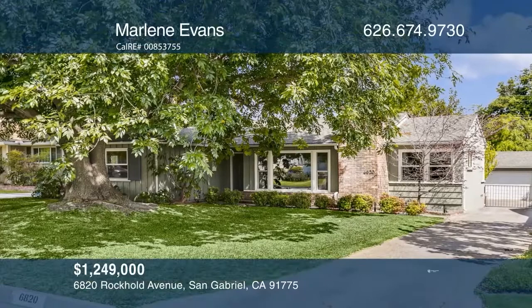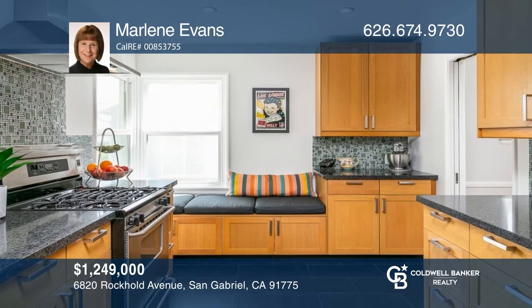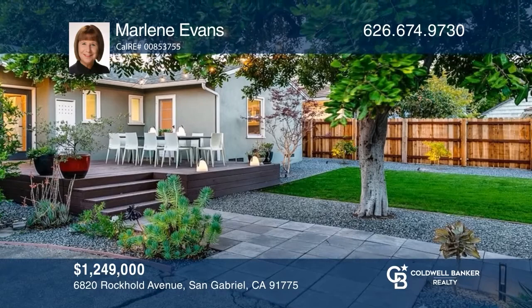You do not want to miss out on this lovely one-story home in a popular San Gabriel neighborhood. With three beds and two remodeled bathrooms, this home has much to offer, including a welcoming front porch, a living room with a fireplace, a kitchen with stainless steel appliances, and a private rear yard with a deck and patio. Ready to take the next step? Contact Marlene Evans to find out how.